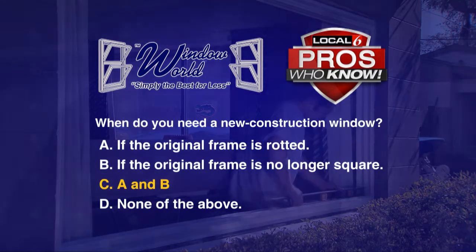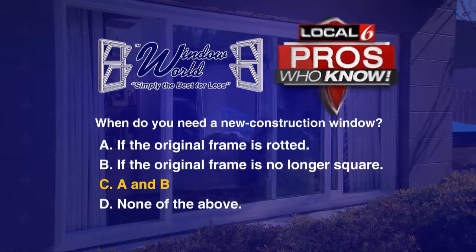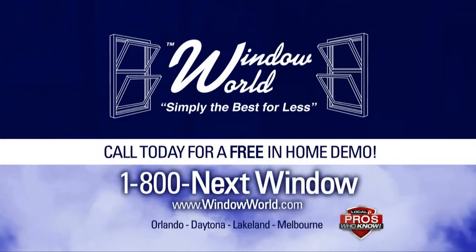The answer is C — if the original frame is rotted, or if the original frame is no longer square. For more information from your window pros who know, visit windowworld.com.